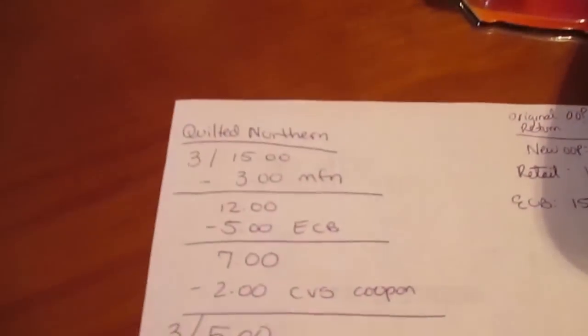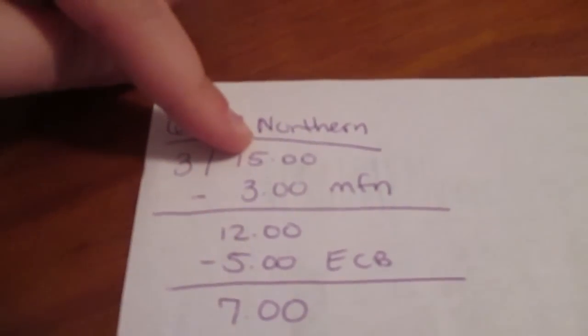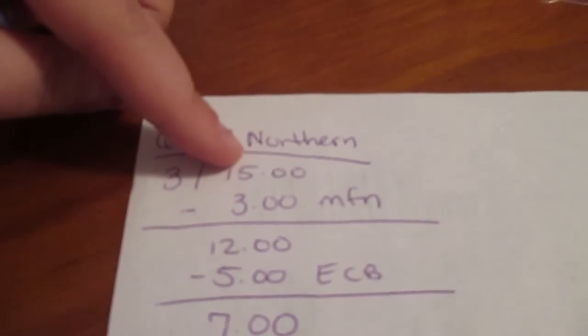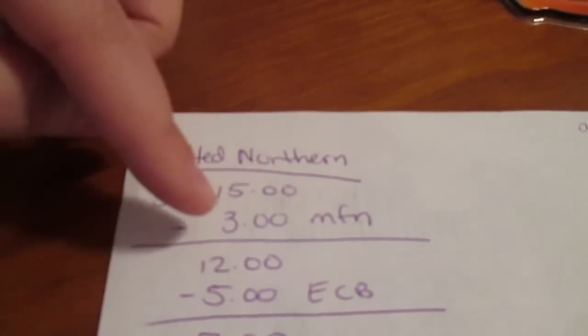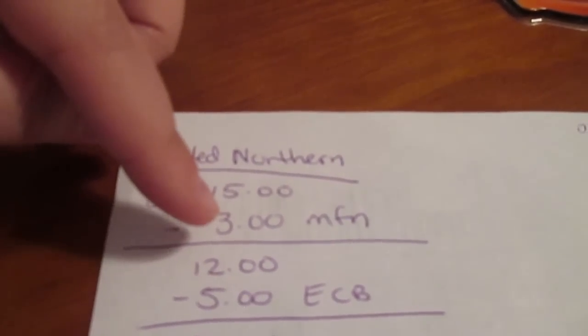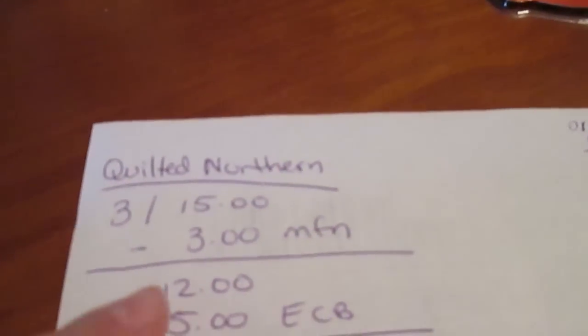So the Quilted Northern breaks down like this. They are three for $15. In yesterday's Red Plum, they had a dollar-off manufacturer coupon. So you use three of those, which brings it down to $12.